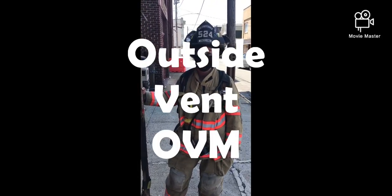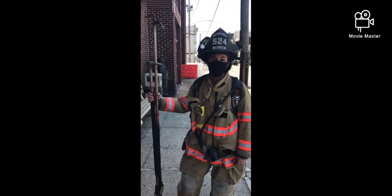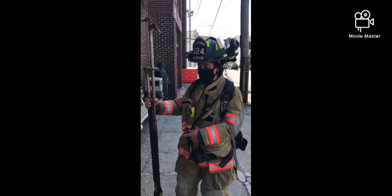I'm the exterior person. My job is to vent, entry, search, throw ground ladders, and coordinate with my officer for roof ventilation.